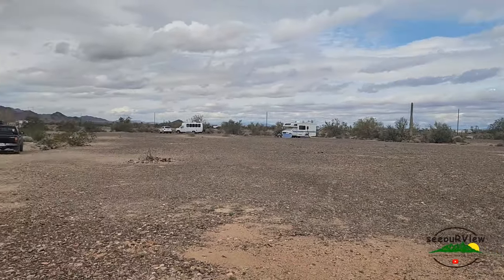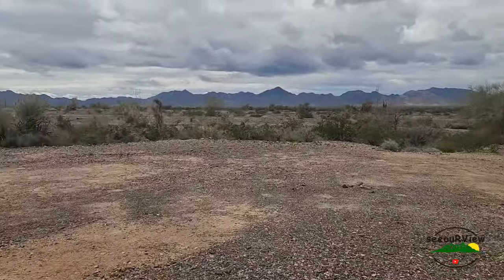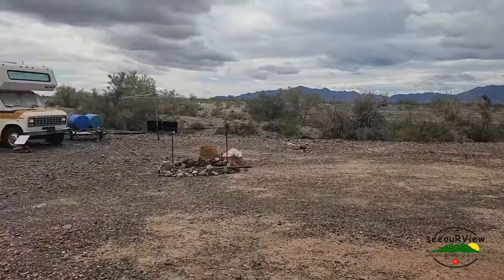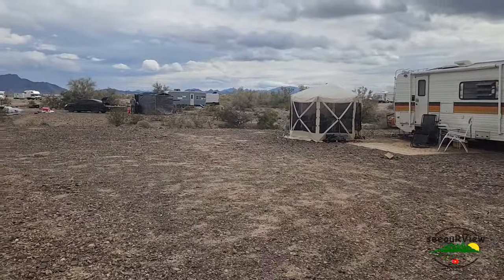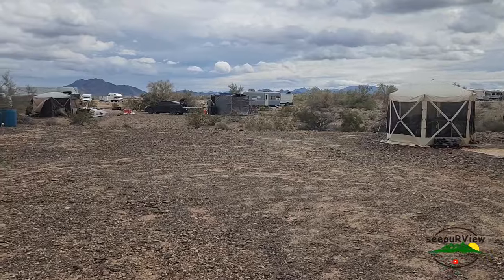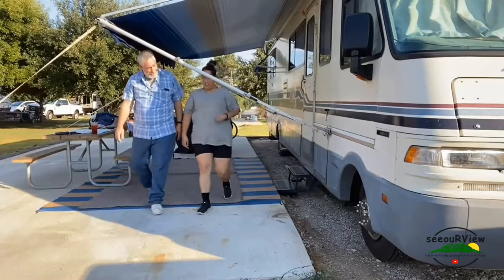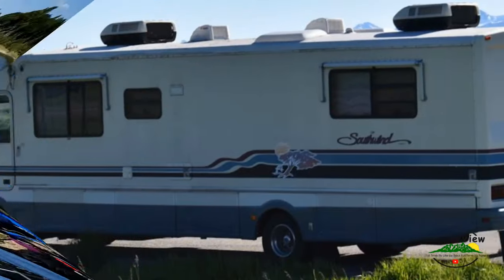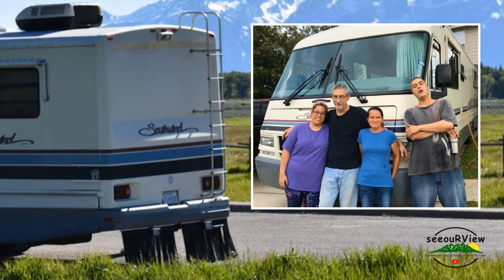People are starting to head out RVing. G headed out this morning. I looked down and seen Roy backed up over here, so I'm gonna go check it out and see what he's doing. Full-time RV - real full-time RV folks.